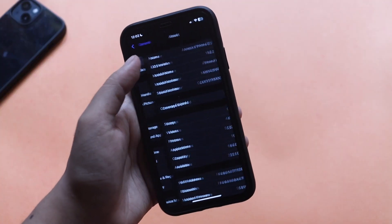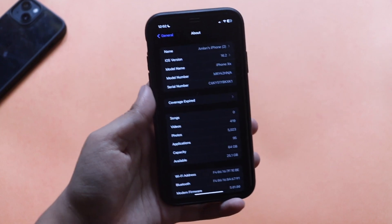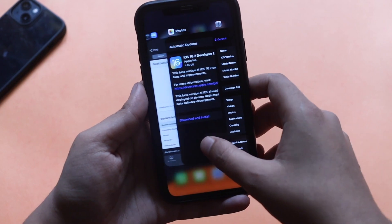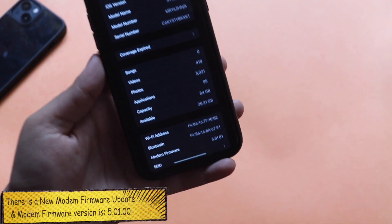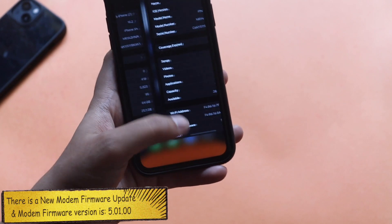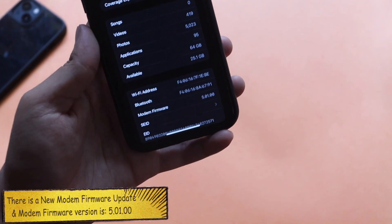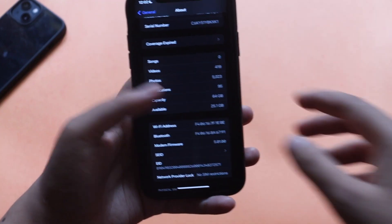Now let's talk about whether we have a modem firmware update or not — yes we do. For other iPhones the modem firmware number will be different, but for the iPhone XR I had captured a screenshot. As you can see, before updating the modem firmware was 5.01.01, and after updating the modem firmware is 5.01.00.